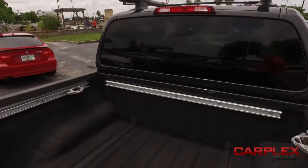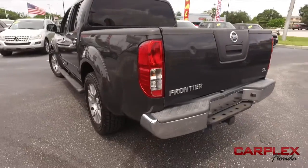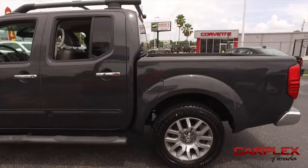Guys, you got a spray-on bed liner. You got that Rockford Fosgate CD MP3 sound system — be sounding good running through the neighborhood. Do some major towing and hauling with that V6 muscle. This is an absolutely gorgeous truck.